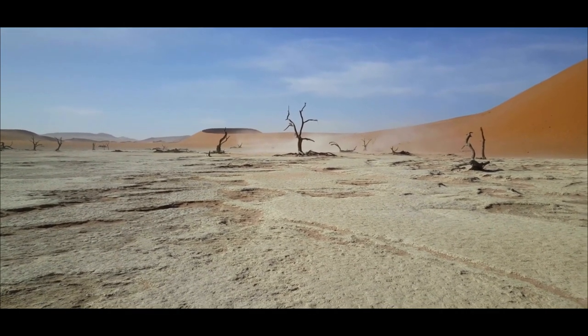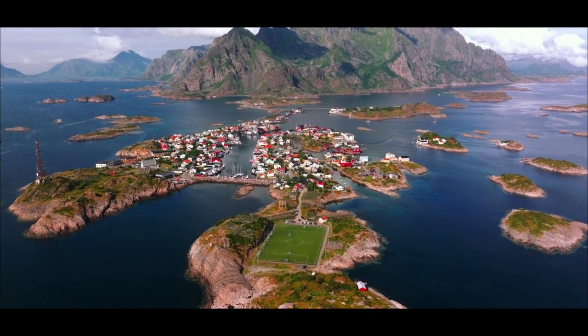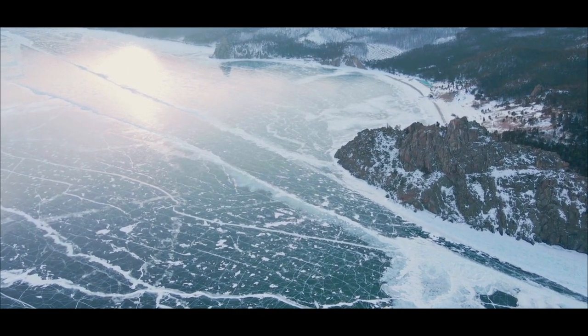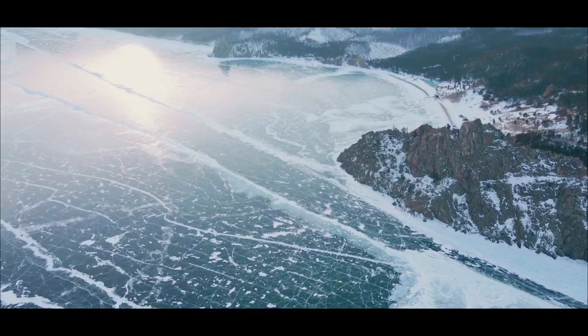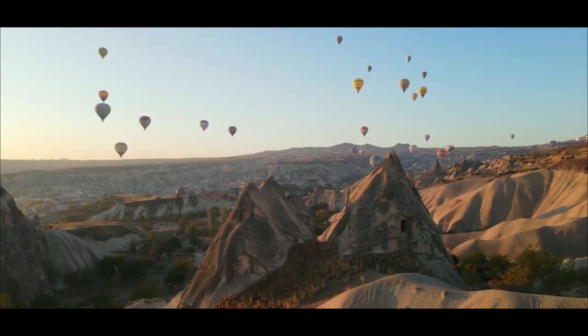If you are bored of well-known touristic places, this video is for you. From the fascinating islands of Norway to the canyons of America, you will find it all in this video. From the extraordinary lakes of Russia to the unique castles in Germany. Enjoy watching!